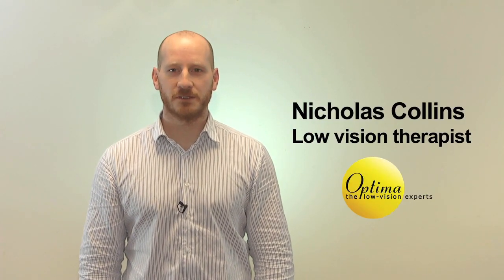Hello, my name is Nicholas Collins and I'm Director at Optima Low Vision Services and Certified Low Vision Therapist. I'm going to talk to you today about central vision loss, which can be caused by many different things, but by far macular degeneration and macular conditions are the highest cause of central vision loss.